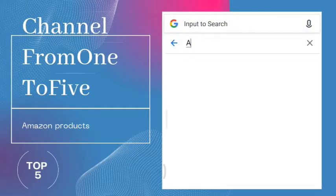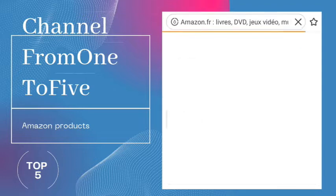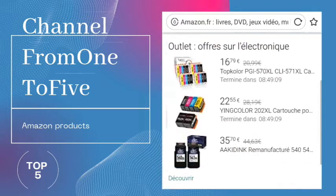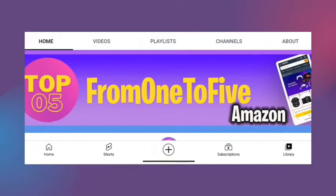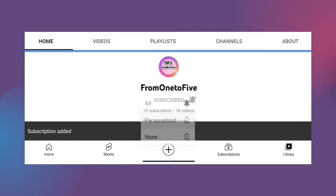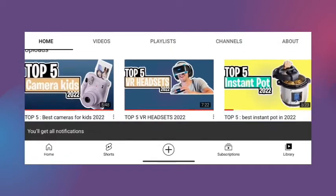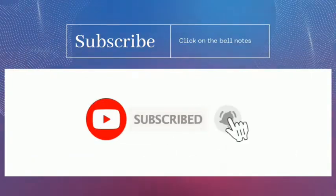In today's video we are listing the top five best modems in 2022. Through extensive research on Amazon products we have put together a list of options that meet the needs of different types of buyers. For more information check the links in the description below, and don't forget to like, subscribe, and hit the notification bell.